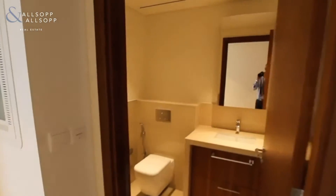Andaro here from Allsop and Allsop Real Estate. This is a corner two bedroom in Boulevard Point.